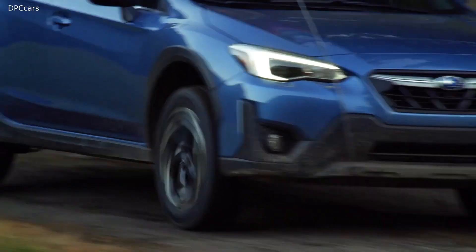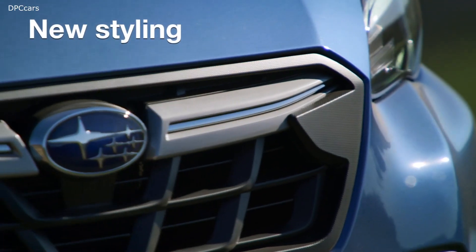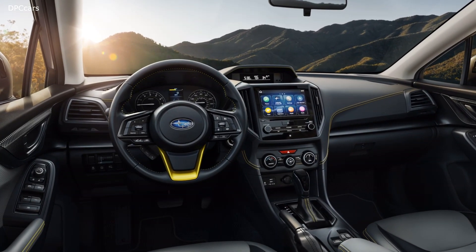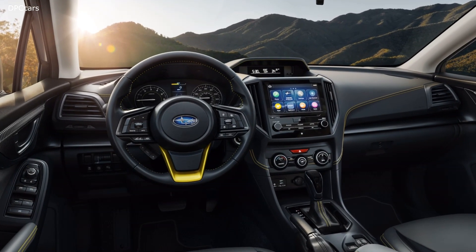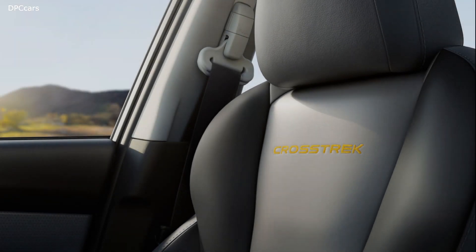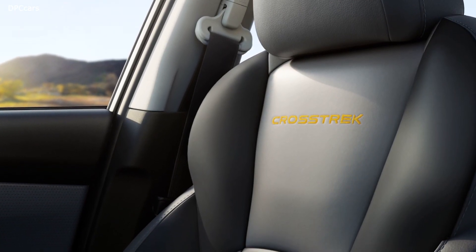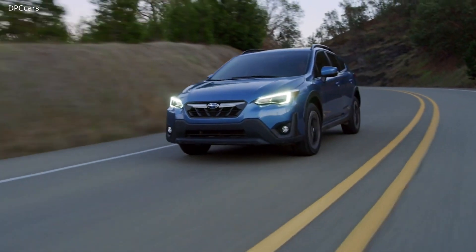2021 Subaru Crosstrek debuts with Sport model and more powerful engine. Subaru debuted the latest version of the compact crossover today with an optional 2.5-liter 4-cylinder engine good for 182 horsepower and 176 foot-pounds of torque, plus a lot of additional styling and technology upgrades.